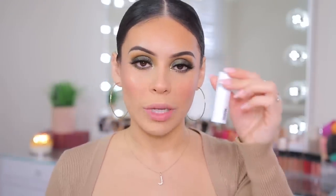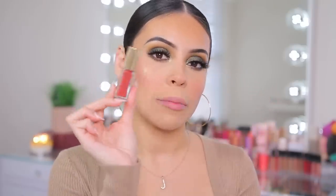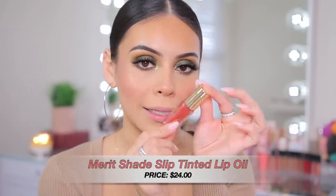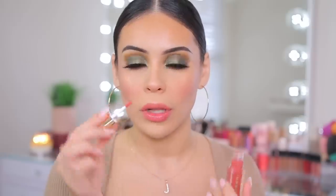I have two lip products — a Makeup by Mario lipstick and a lip oil. I'm going to try the Merit Tinted Lip Oil first, just on bare lips, in the shade Marrakesh. Wow, this is one of the most lightweight lip oils ever — it doesn't feel thick or super creamy, just a very light gloss with a light tint. If you don't like the feeling of a heavy lip gloss, I think you would like this formula. Really natural, really light, and it comes in a bunch of different colors.